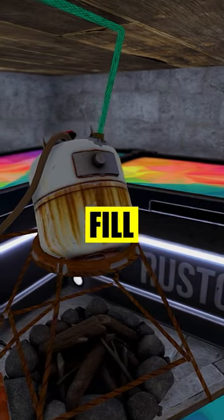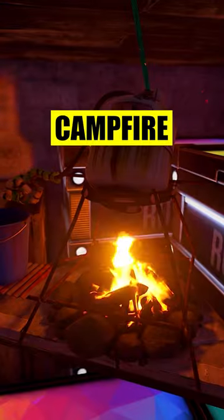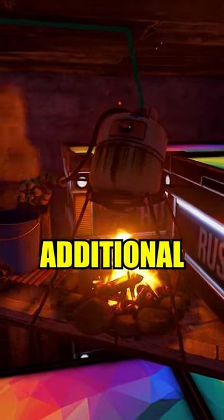This means it will automatically fill it. The best part is the water purifier sits on top of your campfire, meaning it takes up zero additional space.